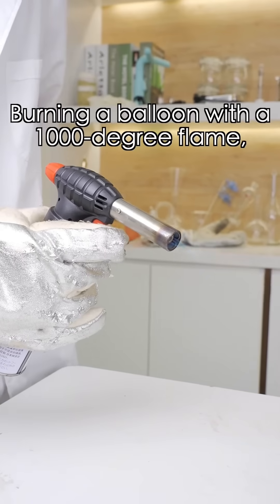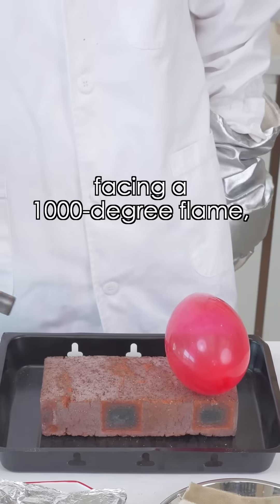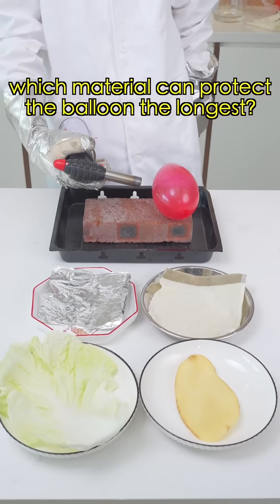Let me test your knowledge. Burning a balloon with a thousand degree flame, it will burst. The question is, facing a thousand degree flame, which material can protect the balloon the longest?